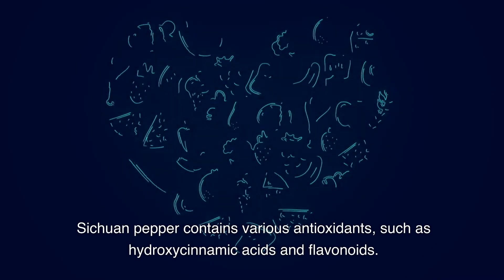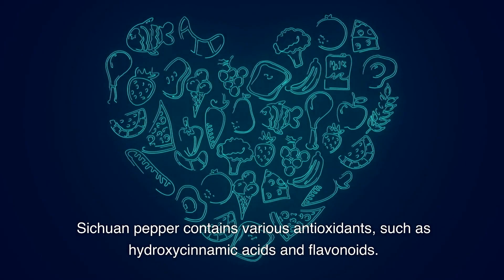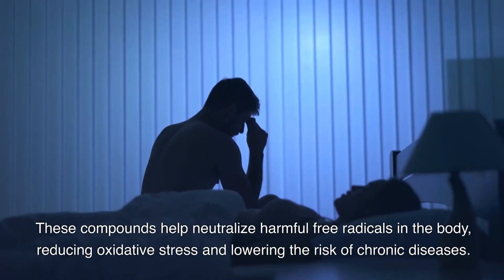Sichuan pepper contains various antioxidants, such as hydroxycinnamic acids and flavonoids. These compounds help neutralize harmful free radicals in the body, reducing oxidative stress and lowering the risk of chronic diseases.